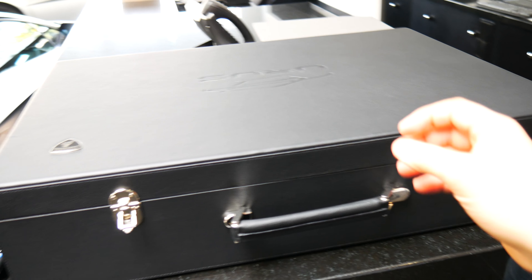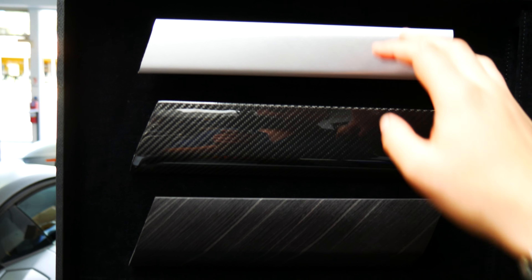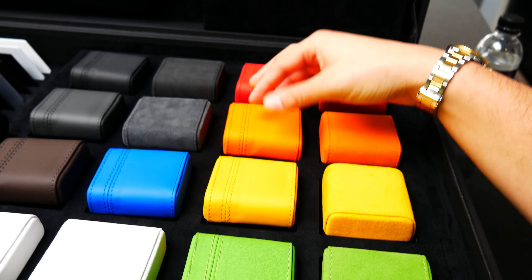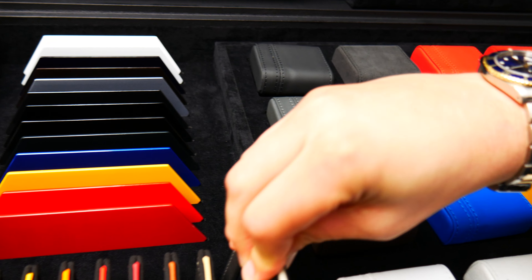When they say don't give the keys to a candy shop to a kid, this is what they mean — this is the ordering suitcase. It allows you to see all the materials you can choose from in the Urus, whether it be carbon fiber, wood, or aluminum. And these are the leather colors — pretty much skittle colors. You're allowed to make your car as outrageous as you please because they offer pretty much every single color.